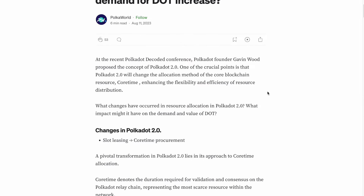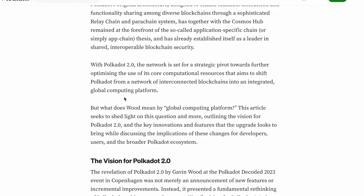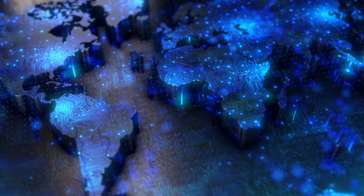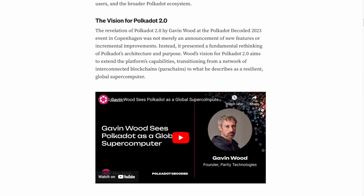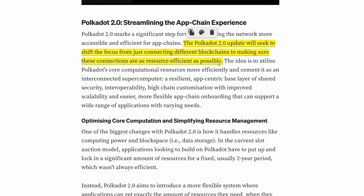As with any technology, Polkadot's technology is not perfect — that's why we will see Polkadot 2.0 quite soon. With Polkadot 2.0, the network is set for a strategic pivot towards further optimizing the use of its core computational resources. The aim is to shift Polkadot from a network of interconnected blockchains into an integrated global computing platform. This article explains it clearly without being too technical.